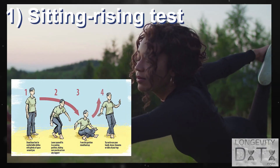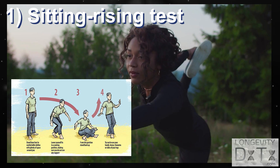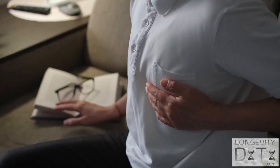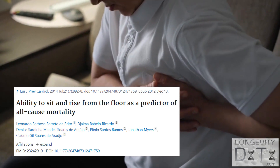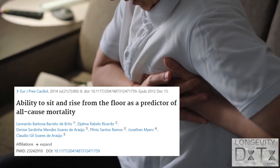The first test, the sitting rising test, is a great indicator of your overall flexibility, coordination, balance, and strength. It assesses your ability to sit on the floor and stand back up again, which studies have found is linked to your risk of death.